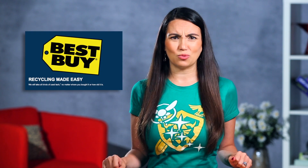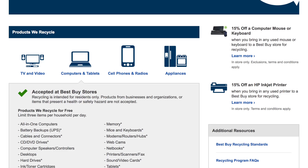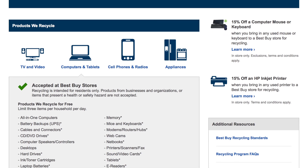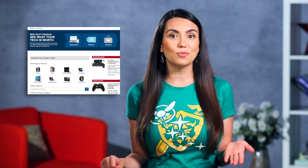If big box stores are more your jam then Best Buy probably has the best retail recycling program out there. If you go on their website it lists out what the store will and won't accept. Just be aware there are some items listed like TVs which cost $25 to take. Best Buy also has a trade-in program where you can trade in some items for a gift card which you can then put towards a shiny new device.